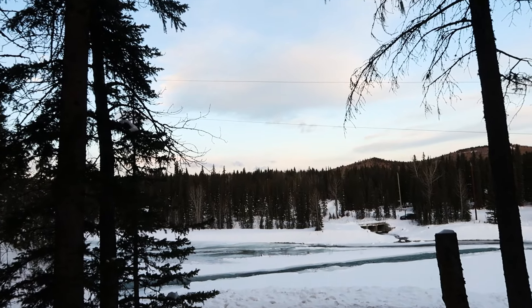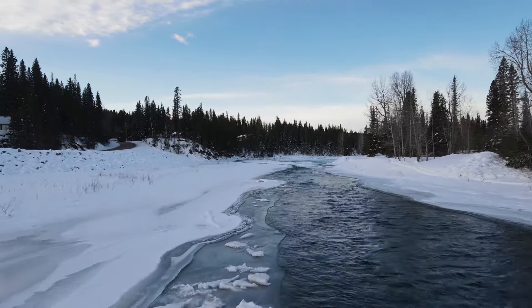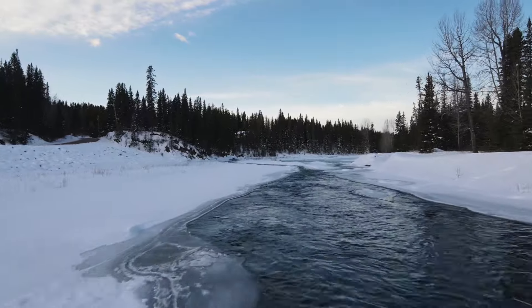I don't know if you guys can hear the river too, but it's super nice actually. But it's cold, so... Sherry's still waking up, drinking her coffee, getting ready.